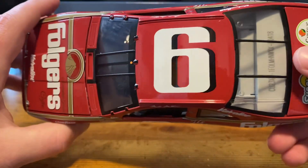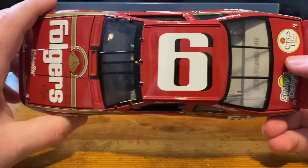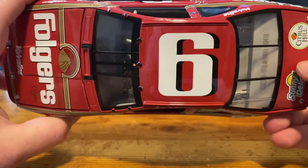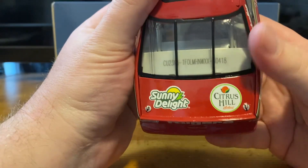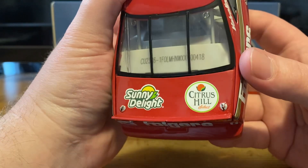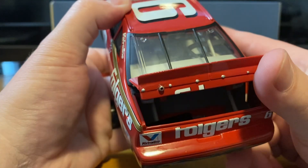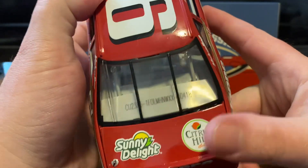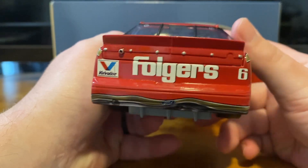No roof flaps yet — I think they started that in '92, maybe '92 or '93. We still have no roof glass. We do have the number six in that old font. On the back, we have Sunny Delight — Sunny D — and Citrus Hill Select. The trunk does open — there's our fuel cell in there. This is number 418. On the back we have Folgers, Valvoline, and number six.